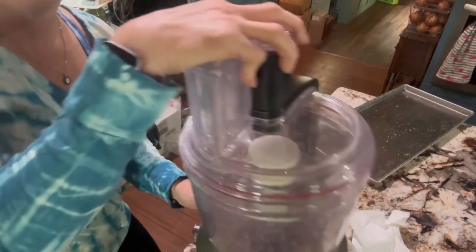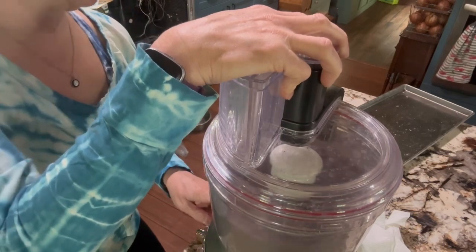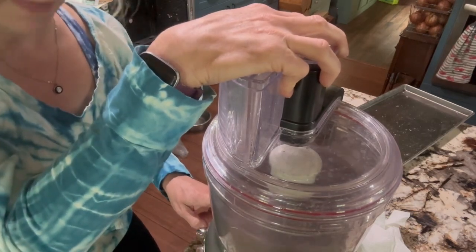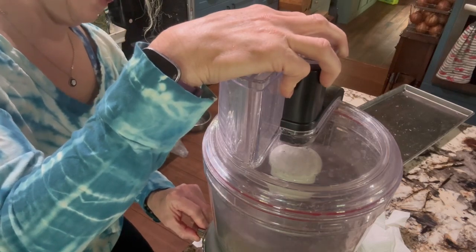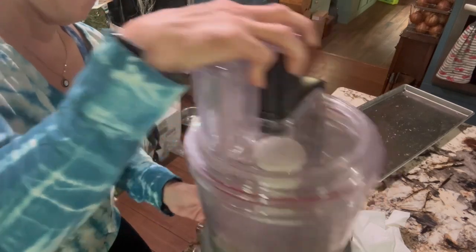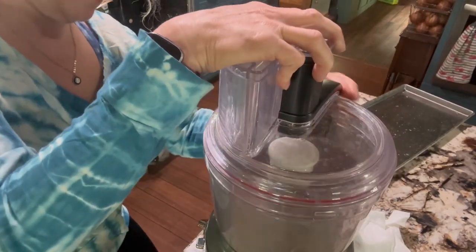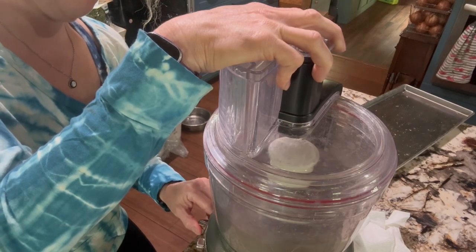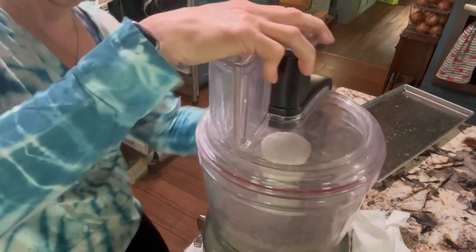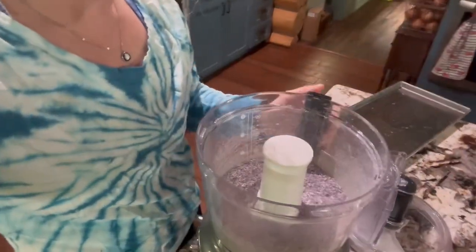Sometimes I just move the food processor back and forth. This is the 16-cup KitchenAid — a lot of people ask me what size it is. So I'm going to put these in — okay, it hits. Look at that, let's open it and look — oh my goodness, beautiful!